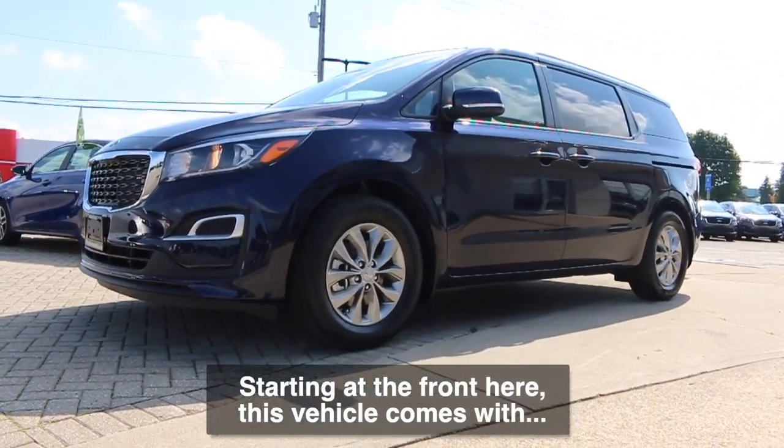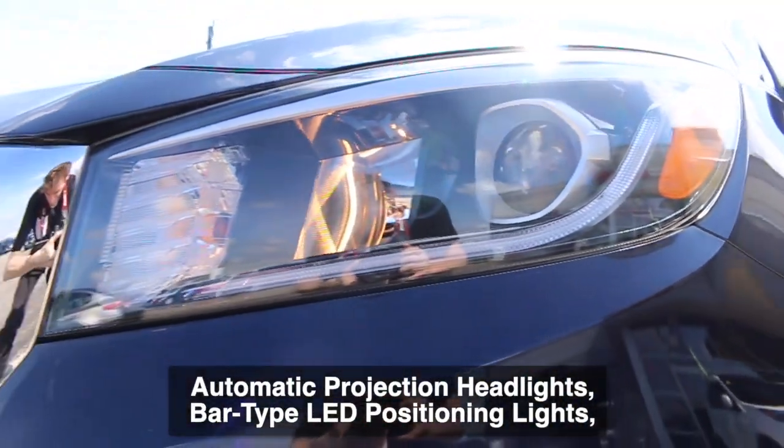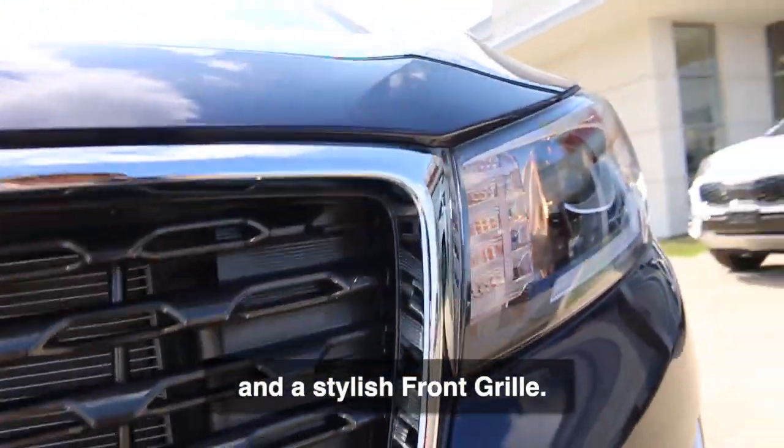Starting at the front, this vehicle comes with automatic projection headlights, bar type LED positioning lights, and a stylish front grille.